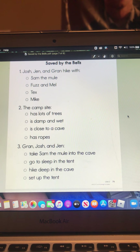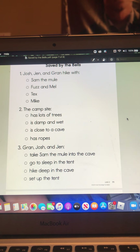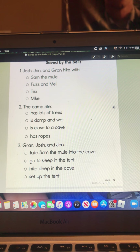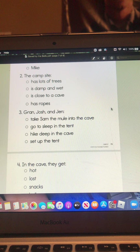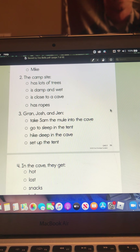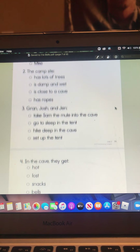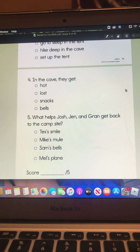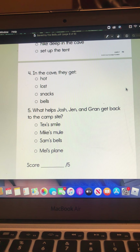Number two: the campsite has lots of trees, is damp and wet, is close to a cave, or has ropes. Number three: Josh, Gran, Josh, and Jen take Sam the mule into the cave, go to sleep in the tent, hike deep in the cave, or set up the tent. And then number four: in the cave they get hot, lost, snacks, or bells.